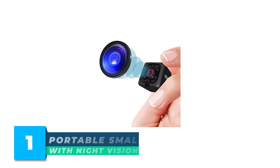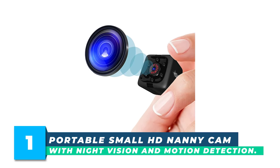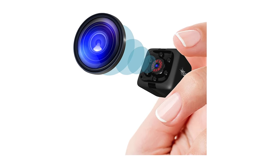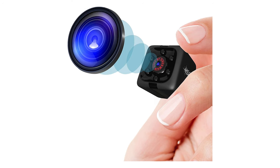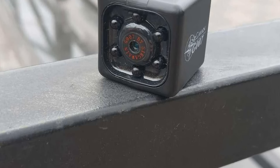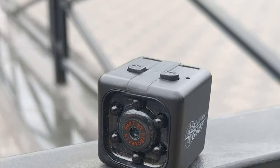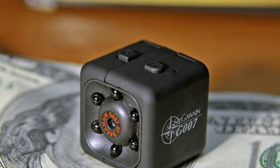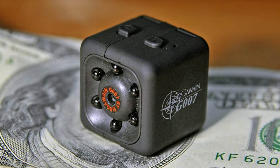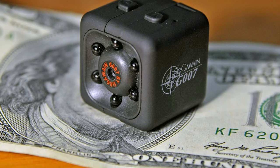Number 1: Portable Small HD NaniCam with Night Vision and Motion Detection. When you need to keep your home and family safe from potential thieves, burglars, or damage, you need a hidden surveillance camera that's easy to use and captures video and photos in HD. Nothing works better than the Sergawain Mini Spy Camera. Designed to be small, compact, and discreet, you can easily monitor homes, bedrooms, a garage, hotel rooms, an office, your kid's nursery, or anywhere else you need protection.